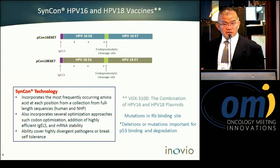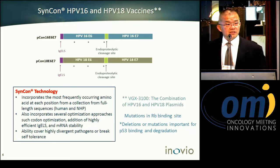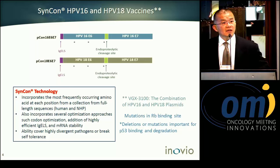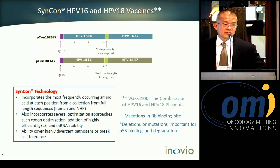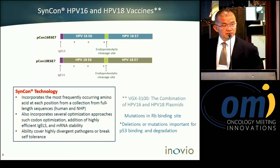Because of time constraints, I will only present one of our ongoing studies, which is HPV-positive head and neck cancer. This is a phase one open-label study at a single center conducted at the University of Pennsylvania.